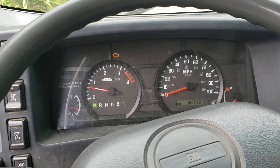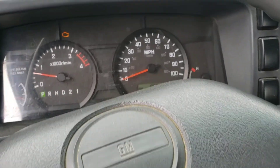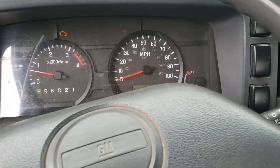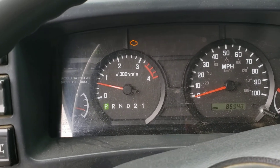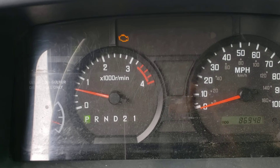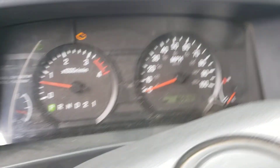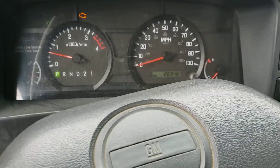Check engine light does come on, but I'm not sure. It should be something minor because the truck runs really good. There's no problems with it at all. It's got low mileage.